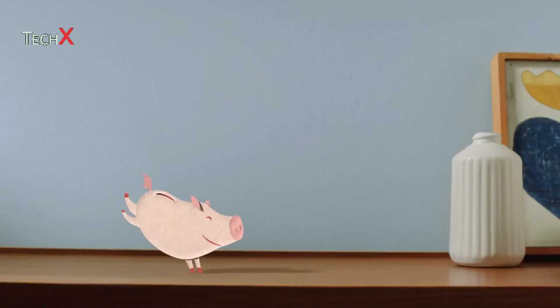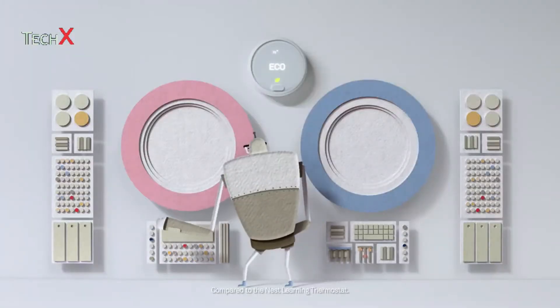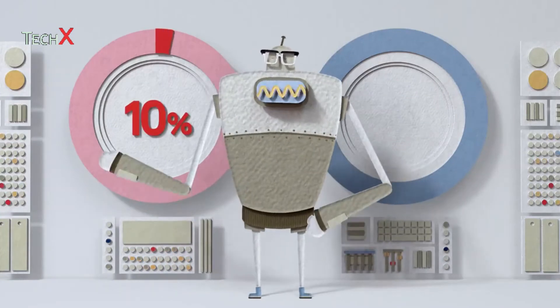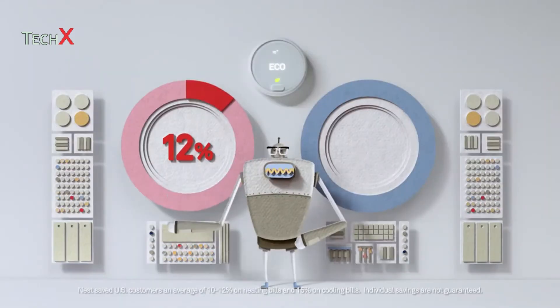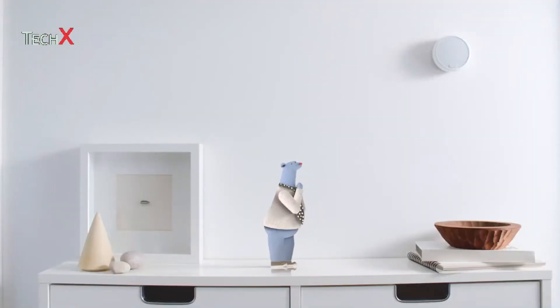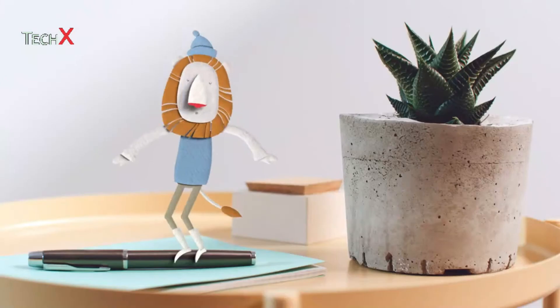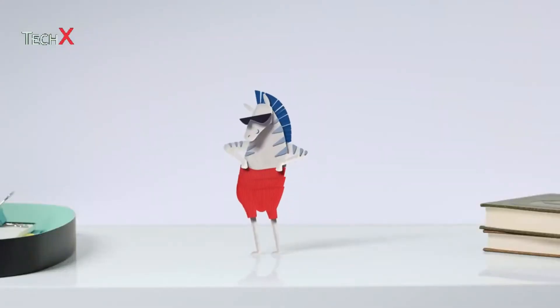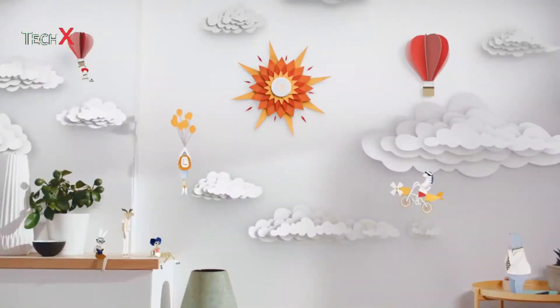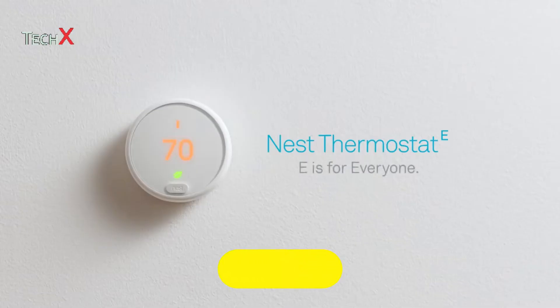E is for easy on the wallet. Everyone likes saving money, so the Nest Thermostat E is more affordable to buy. Nest has been proven to save US customers an average of 10 to 12% on heating bills and 15% on cooling bills. E is also for easy on the eyes, so it fits into any home. The easy-to-use, energy-saving, adjustable from everywhere, easy on the wallet, easy on the eyes Nest Thermostat E — E is for everyone.